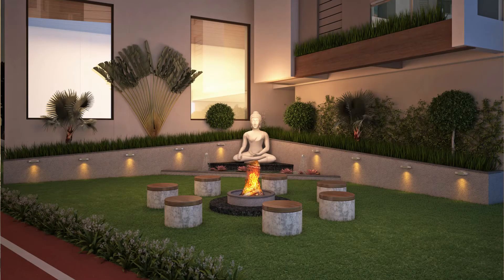The fourth zone is the social zone. This is a very special feature. They are planning a few areas where you can sit with your family, friends, and relatives. Different seating areas are planned throughout the project.